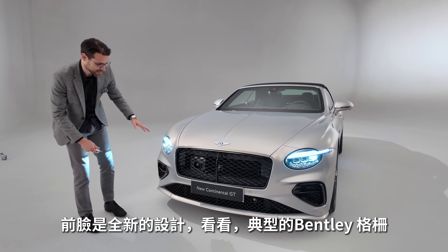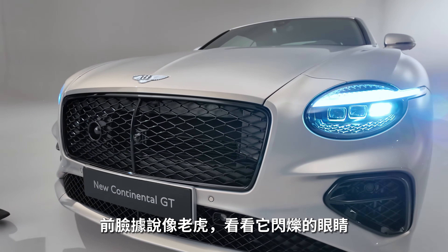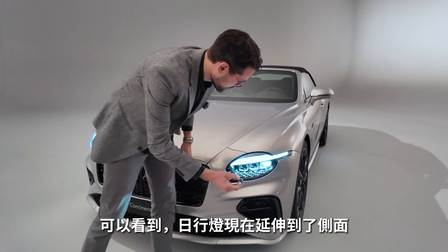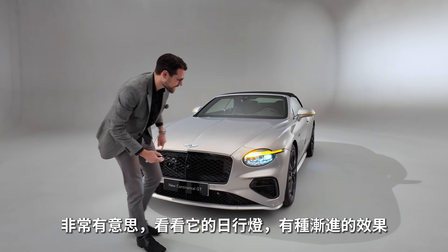In the front here, new design. Look at that typical Bentley grille — it's supposed to be like a tiger in the front with this twinkling eye effect, because you can see the daytime light is now extended to the side. And look at how the turning indicator has this cascading effect.